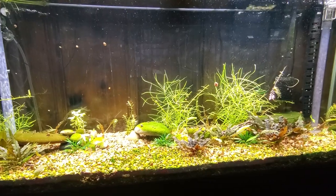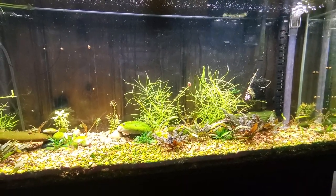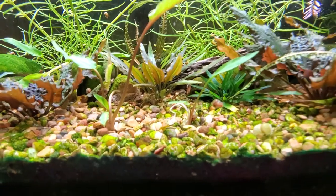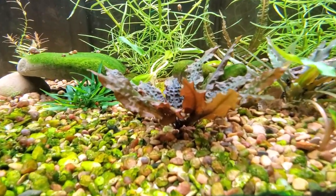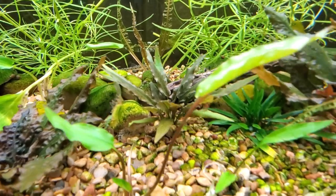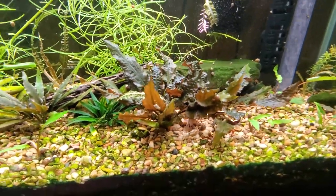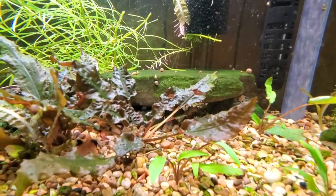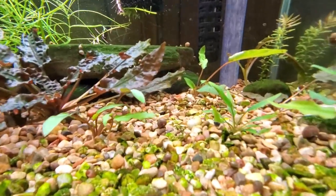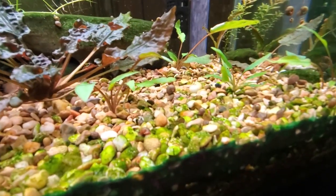I ordered six different kinds of crypts, some of which are very similar in color, shape, and size, and how they arrived looked very similar. Some were damaged due to shipping, so I couldn't make out what they are — I just stuck some in here to see them grow out. This one's a red wendtii, I think that one there is a lutea, that little green guy is a lucens, and there's another red wendtii. I'm not too sure what these three in the front are — I want to say this one's a walkeri or a beckettii.